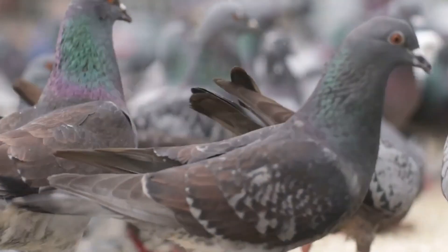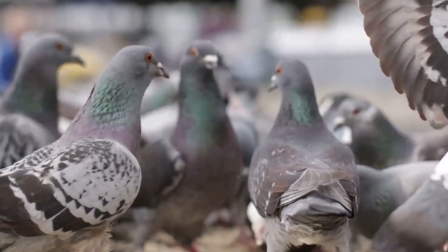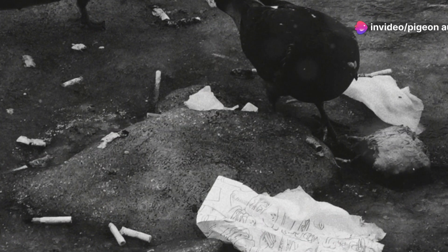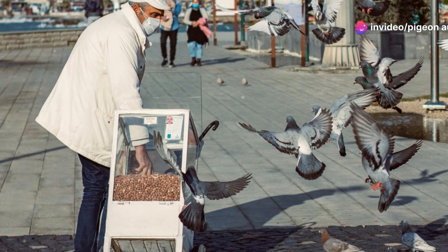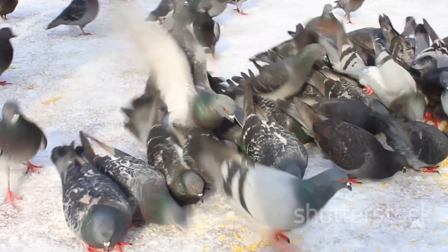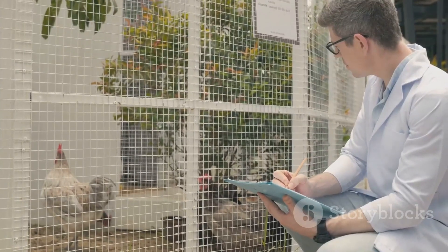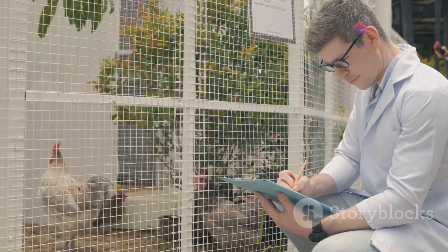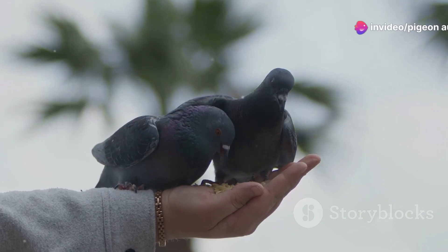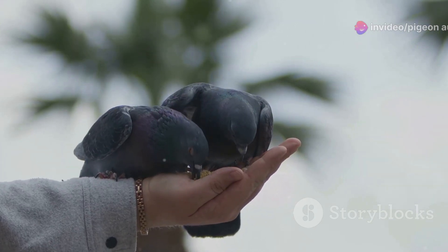In conclusion, rotavirus is a significant challenge for racing pigeon breeders — it can devastate lofts, causing illness and death. But with careful prevention and management, we can reduce its impact. Remember to keep your loft clean, support your pigeons' immune systems, and always seek veterinary advice if you suspect an infection. As passionate breeders, it's our duty to stay informed and protect our pigeons from threats like rotavirus.